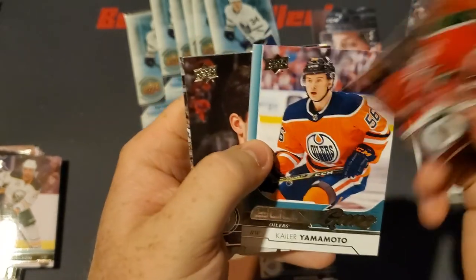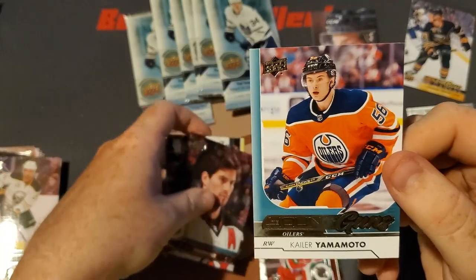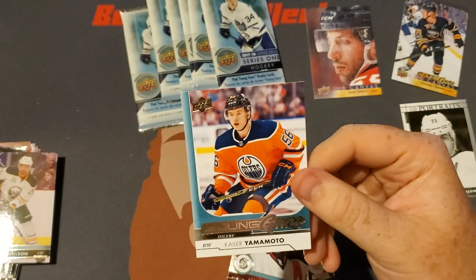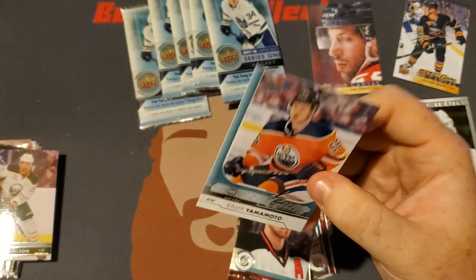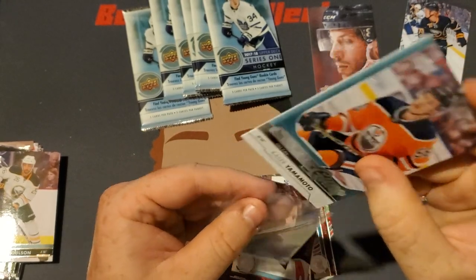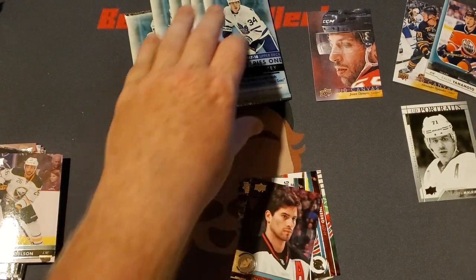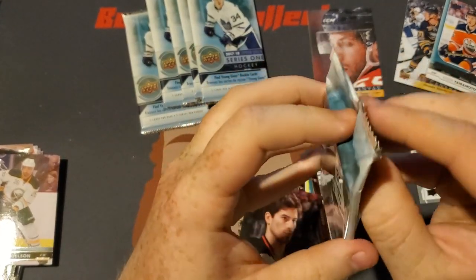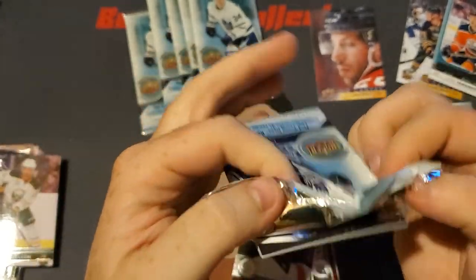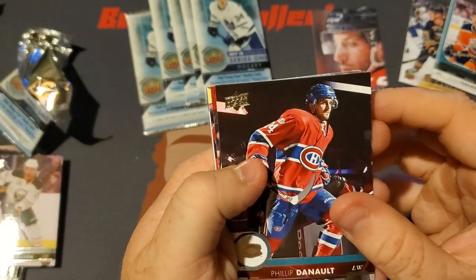There we go — we got Young Guns Kailer Yamamoto, Adam Henrique, and Evgeni Malkin. We'll toss Yamamoto into a sleeve. Also, I'm not sure if you guys can hear it, but it's quite warm in my recording room so I do have a fan on. I did a test recording to see if you could hear it — you can hear it kind of faintly, but I'm hoping when I'm talking you won't really notice it. So if you hear a weird noise, that is what it is.